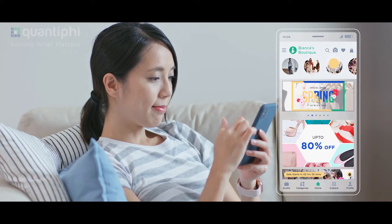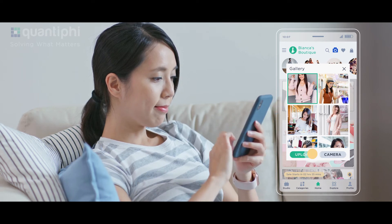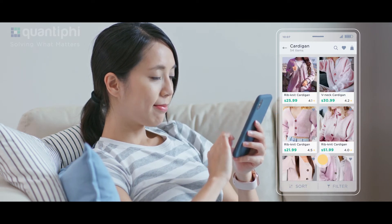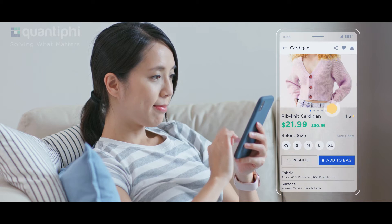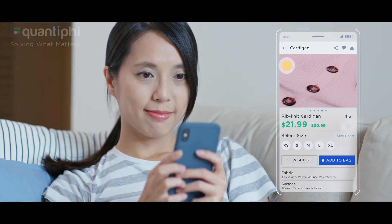She immediately comes to the shopping app of Bianca's Boutique and uploads the image using the vision search option. It immediately displays all the matching shirts sold on the website. Linda is surprised that she could pick exactly what she wanted in no time.